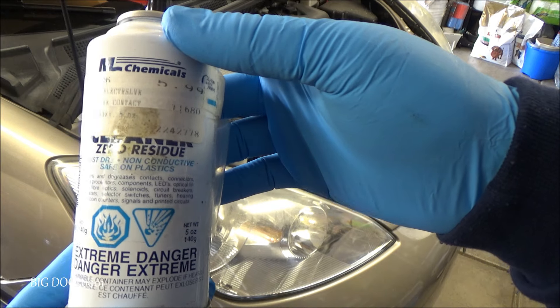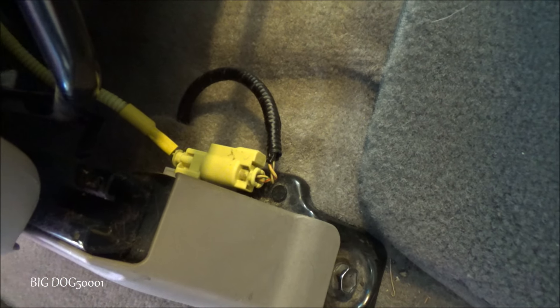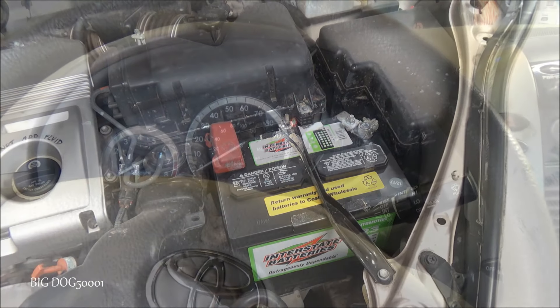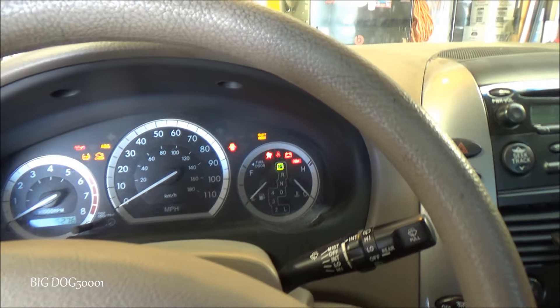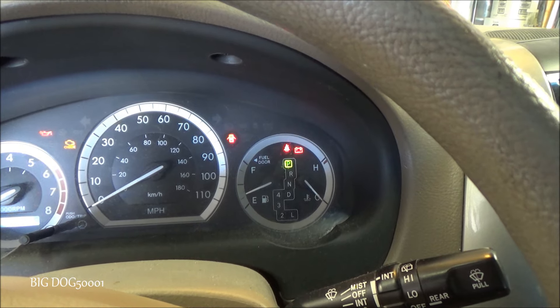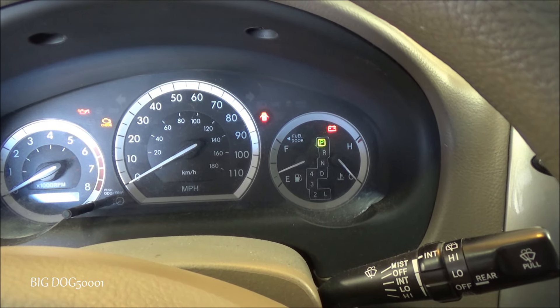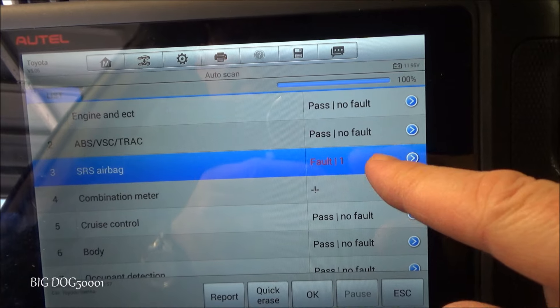I'm also going to take this zero-residue contact cleaner and spray inside the connectors to clean them out. I worked that connector back and forth a bunch of times and sprayed it out with cleaner. Now we've got the battery back connected. I'm going to go back in, clear the codes, then run them again and see if we made any difference. SRS codes will usually stay in memory even with the battery disconnected, but we'll turn it on, it'll do the six-second check, and let's see if this light stays on or off.